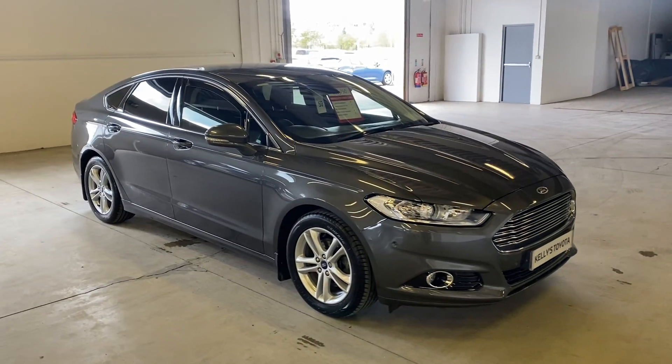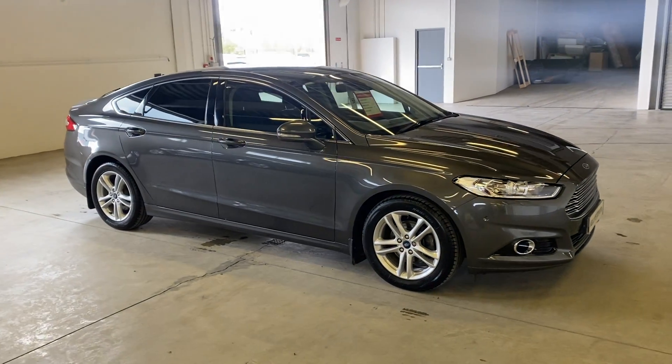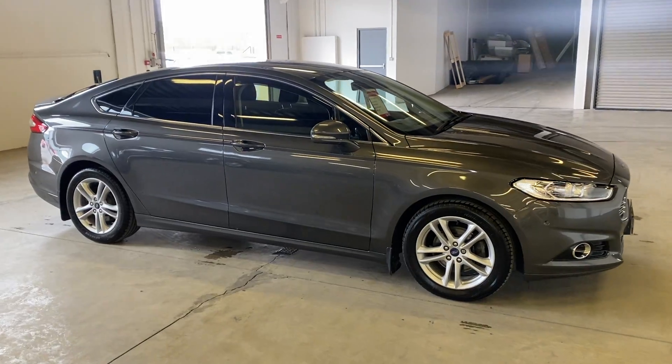Hi folks, just going to do a quick walk around video of this 2019 Ford Mondeo. It's a 2 litre diesel and it's a Titanium model.